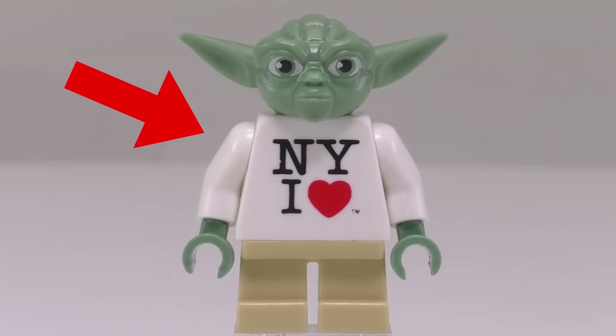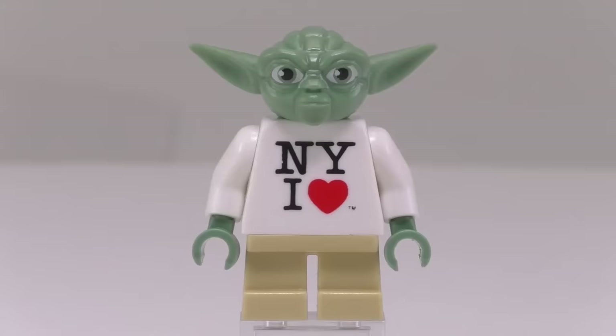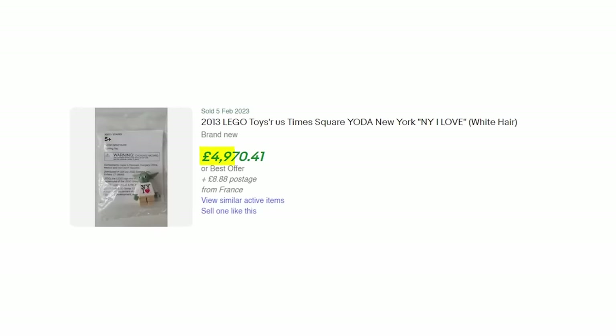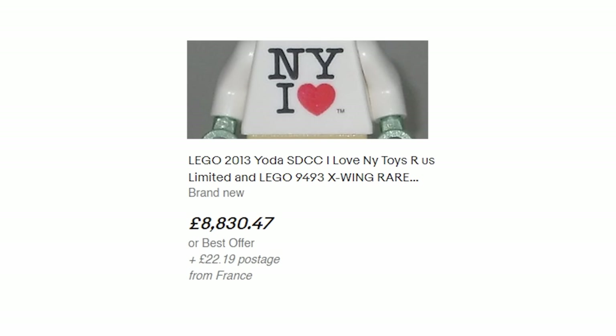This Yoda LEGO minifigure came as a promotional item with an X-Wing fighter if you bought it at the Times Square Toys R Us in 2013. While it looks super basic and even has a weird white hair piece, it is by no means cheap — this figure is selling for $10,000 online, just for this dumb shirt piece.